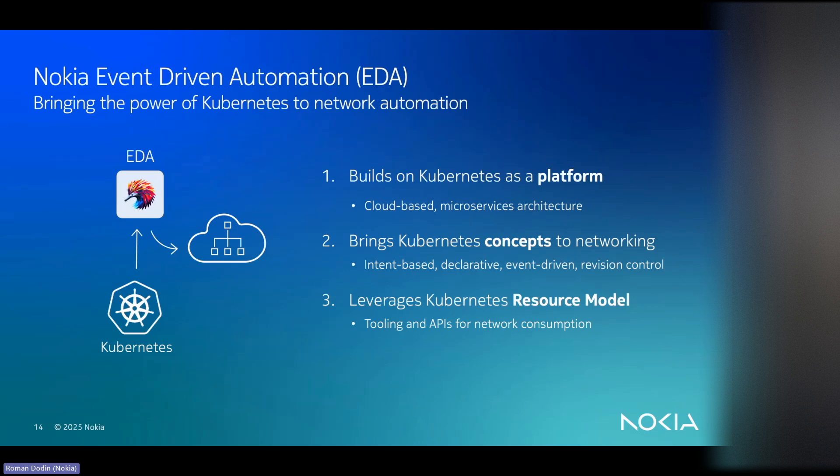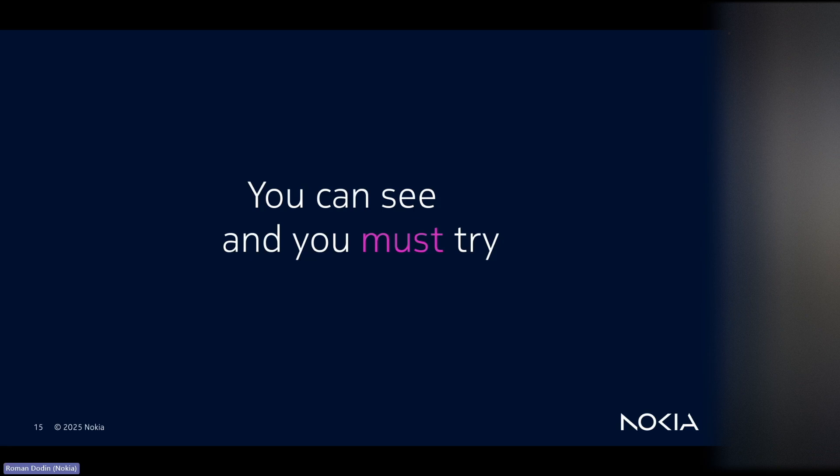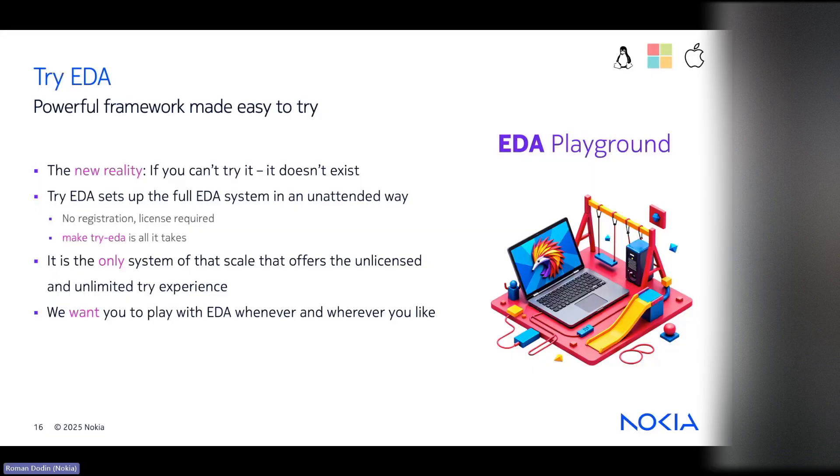With EDA we try to continue the role we played with open source initiatives — being as open as possible, using the best licenses possible, making sure you can play with the tools without registration walls. That is why we have the 'Try EDA' concept. Try EDA is basically a full-blown EDA installation you can install anywhere. You don't need a license, you don't need to call us, you don't need to register. Just go to the repository, clone it, and use the 'make try-eda' command to spin up the full environment.